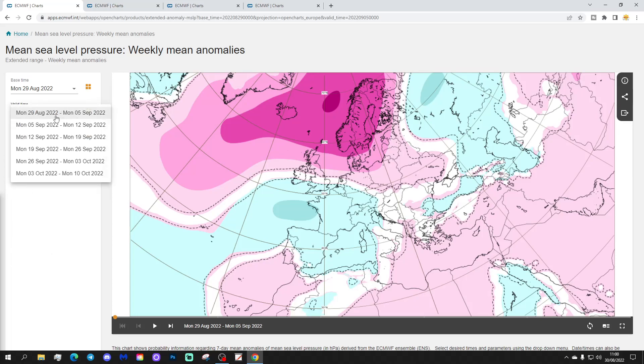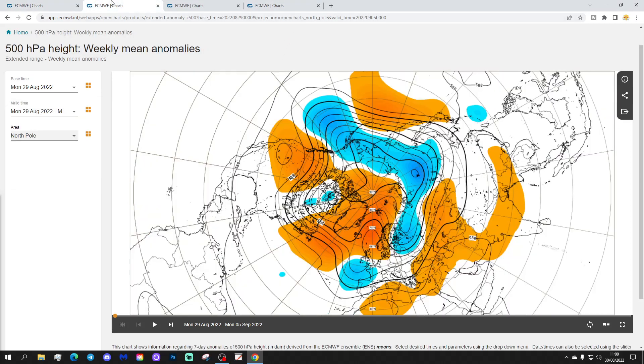We're going to begin with the week one mean sea level pressure anomaly, which takes us from the 29th of August to the 5th of September. We find high pressure dominating over Scandinavia and stretching out towards Iceland and Greenland. There's an area of low pressure to the south running in from the Atlantic into western parts, and then a ridge extending into the eastern part of Europe. The 500 millibar height anomaly from the Arctic and north pole view shows above average heights through the North Atlantic extending up towards Greenland and Scandinavia, with a trough of below average heights in the far north and northeast Europe.